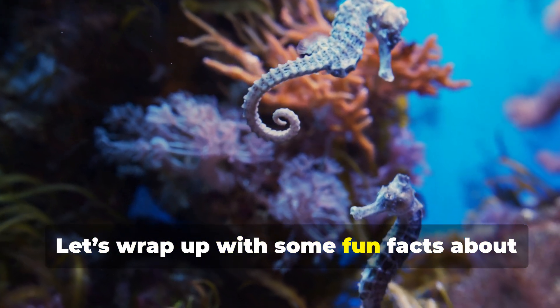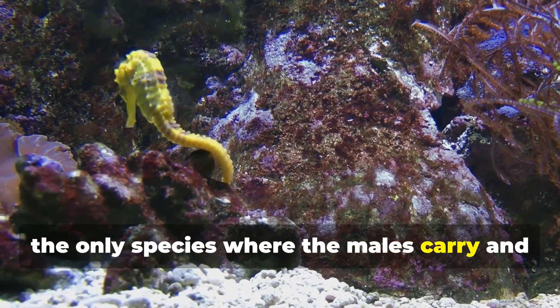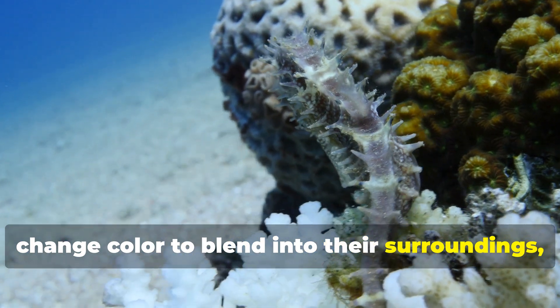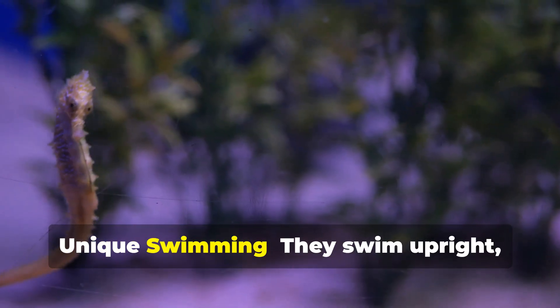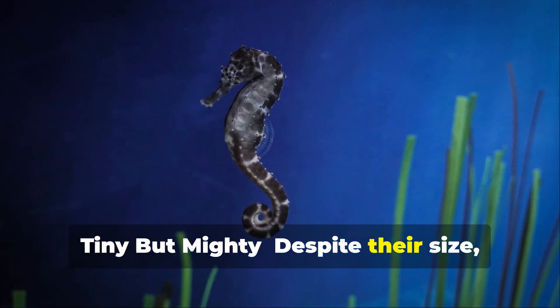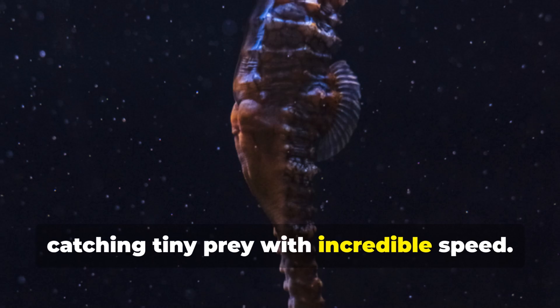Let's wrap up with some fun facts about seahorses. Male pregnancy: seahorses are the only species where the males carry and give birth to the young. Masters of camouflage: seahorses can change color to blend into their surroundings, making them incredibly hard to spot. Unique swimming: they swim upright, unlike most fish, and use their dorsal fin to move. Tiny but mighty: despite their size, seahorses are fierce hunters, catching tiny prey with incredible speed.